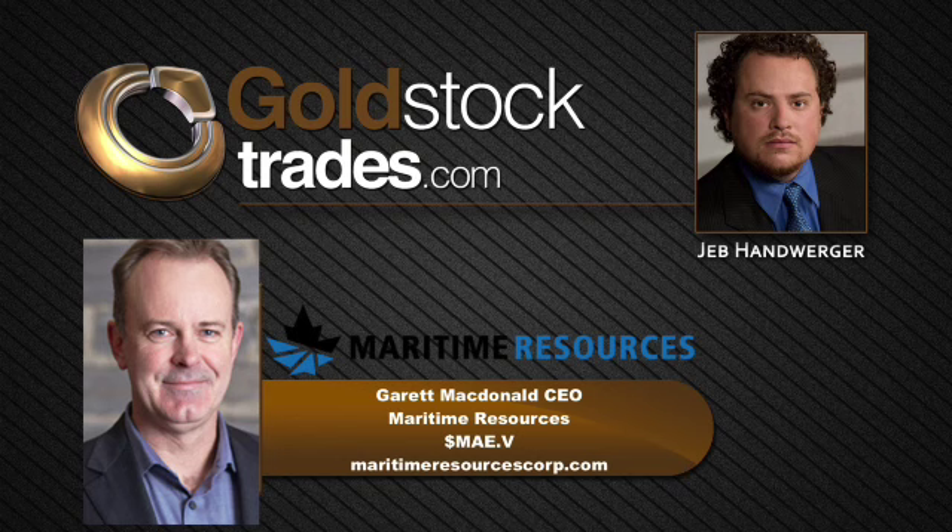It's been an exciting time in the gold sector — we've seen a rise in the gold price. When you did the PEA, I think you used $1,500, and now gold's at $1,800. We've also seen so much M&A activity on this Eastern coast. We saw Dalradian — and I believe Maritime has some people that worked on Dalradian — and Atlantic Gold was recently taken out by the Australians, St. Barbara. If you could highlight the recent M&A activity and excitement in the Newfoundland jurisdiction, and some of the people on your team that have been successful in the past.